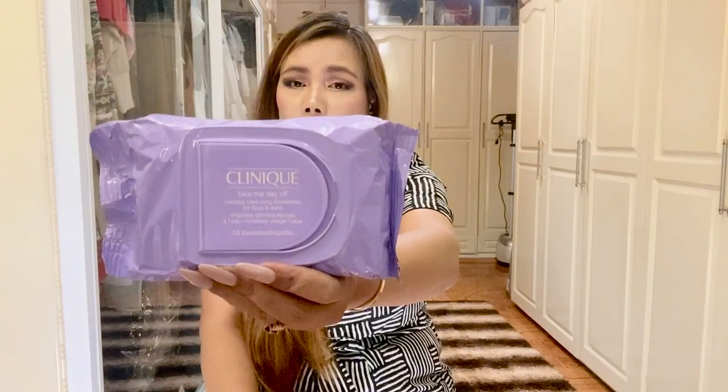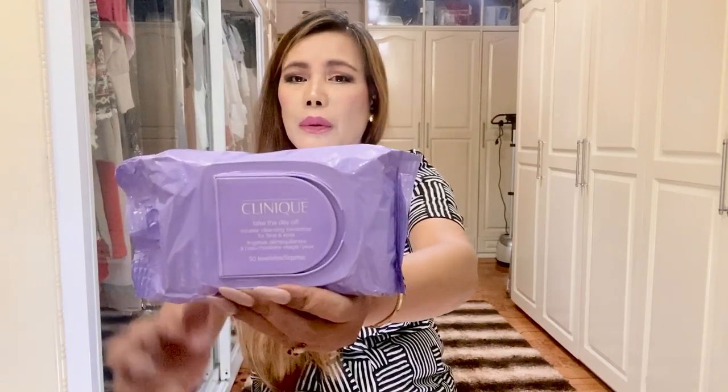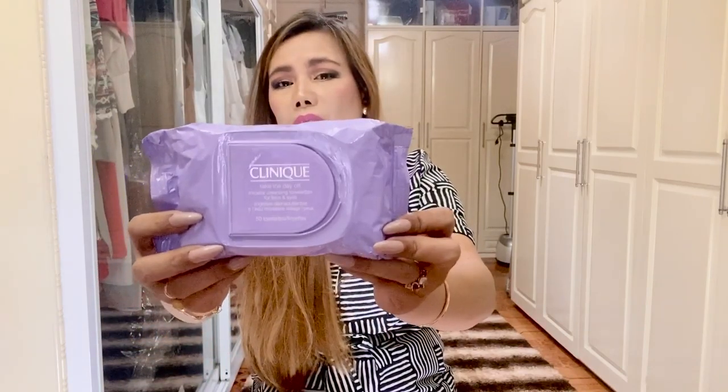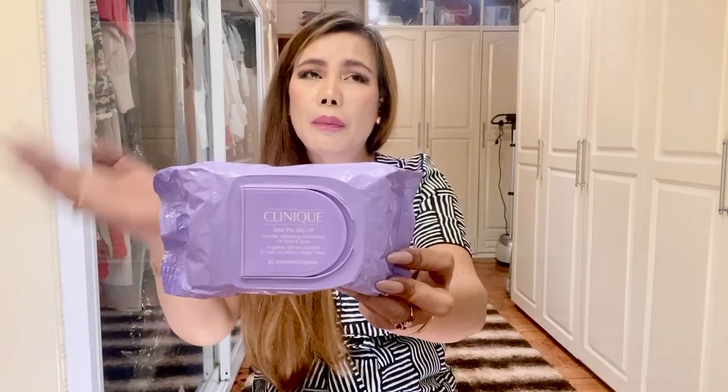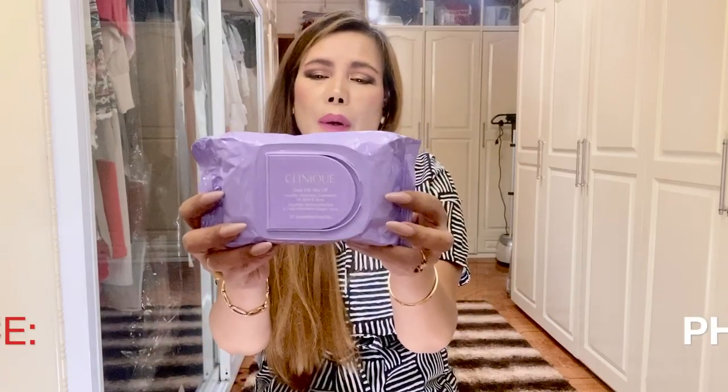For makeup remover, I bought the Clinique Take the Day Off Micellar Cleansing Towelettes — for face and eyes. This is travel-friendly and effective to get rid of all the day's makeup easily without the need to rinse off with water. It's their best-selling formula in towelette form, making it perfect to take with you wherever you go — whether to the gym, on a plane, or for quick makeup look changes — because it can get you cleaned up in no time. It's suitable for all skin types and each pack contains 50 wipes. The price is 1,100 pesos, so it's like 22 pesos per piece — not bad.